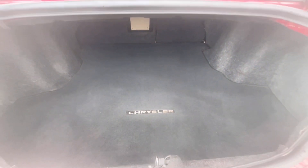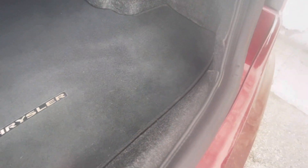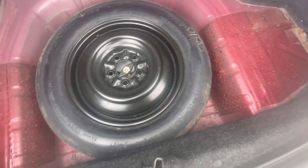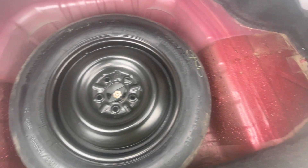Speaking of the trunk, let's take a look at the amount of cargo room in the back. Taking a look inside, we're going to pick up the carpeting on the bottom, take a look at the spare tire and the jack assembly underneath.